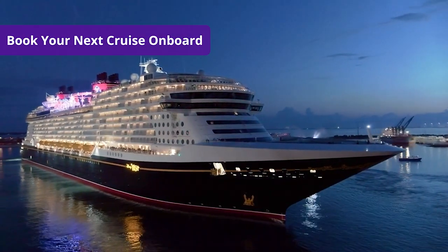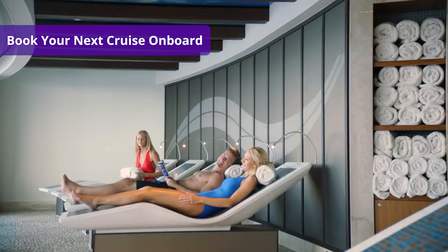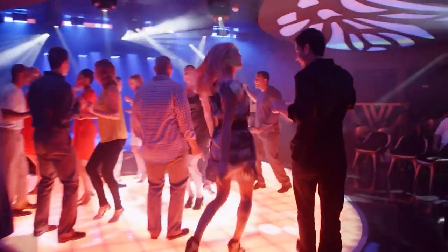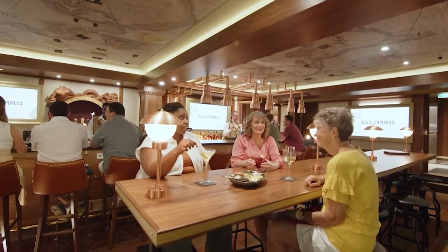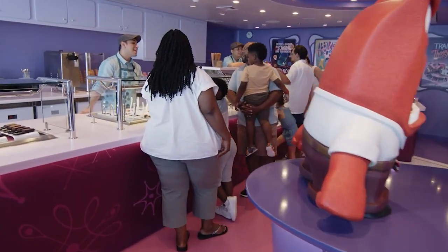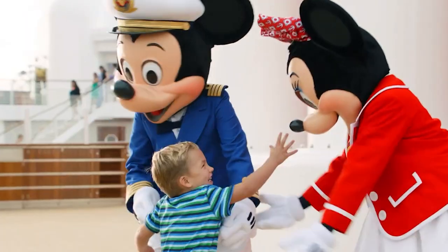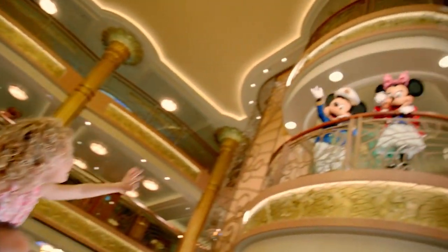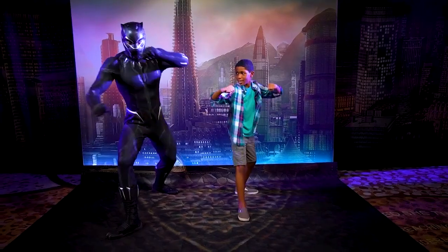And finally, number twelve: book your next cruise on board. Did you love your Disney cruise so much that you want to book another one? If you book your next cruise while you're on board, you can get a discount off the cruise fare for your next sailing. The promotion offers 10% off of most cruises, 50% off seven night or longer cruises in select cabins, or $100 to $200 in onboard credit for concierge staterooms. Once home, you can transfer your booking to your favorite travel agent.